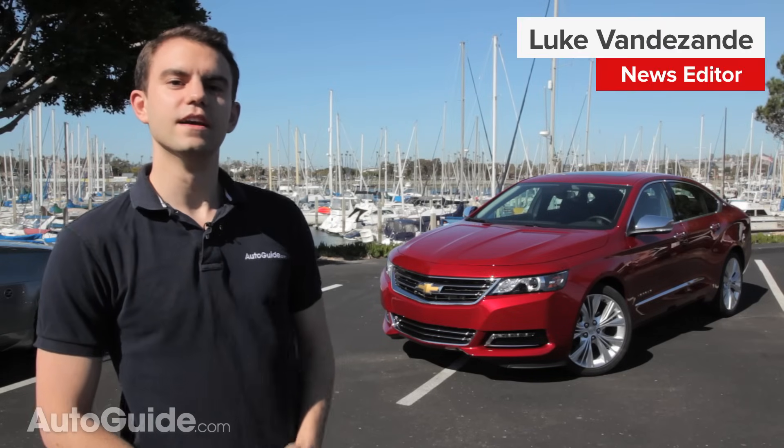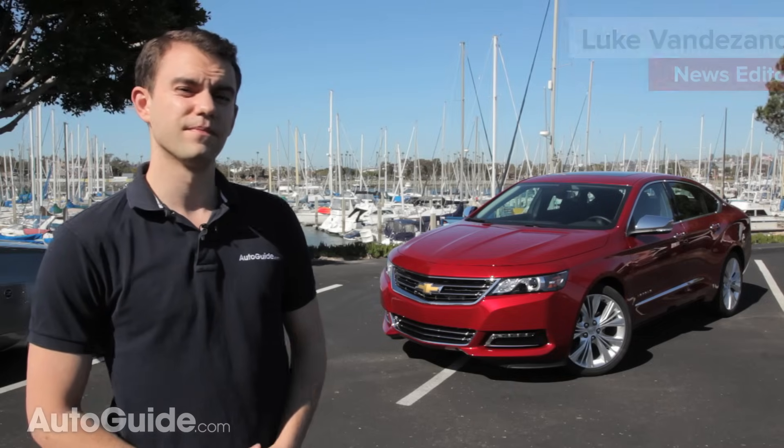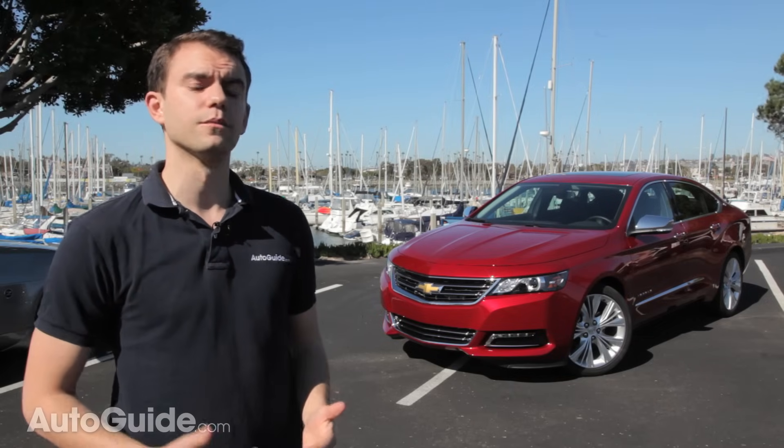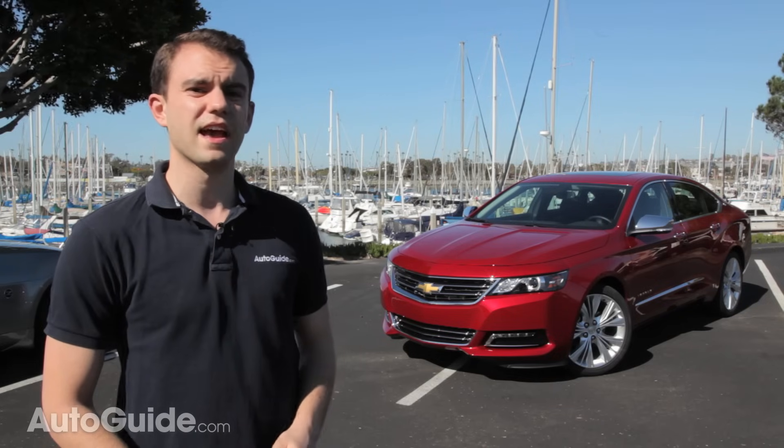First sold in 1958, the Chevrolet Impala nameplate's been in the stable for 55 years. In that time, we've seen the car go from a decorative, tail fin wearing work of art, all the way to being a taxi cab and a cop car.